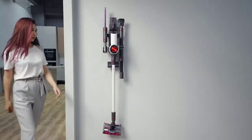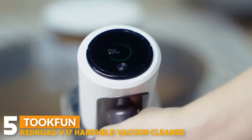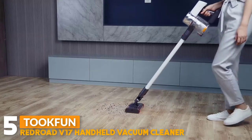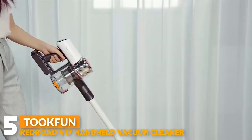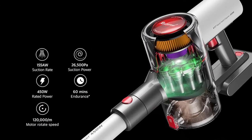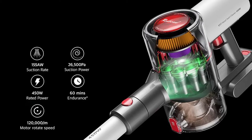Number 5: Tuchven Redroad V17 Handheld Wireless Vacuum Cleaner for Home. It features a new generation design, interpreting future cleaning technology. It has 26,500 Pa suction power, 450 watt rated power, and 120,000 RPM motor rotation speed.